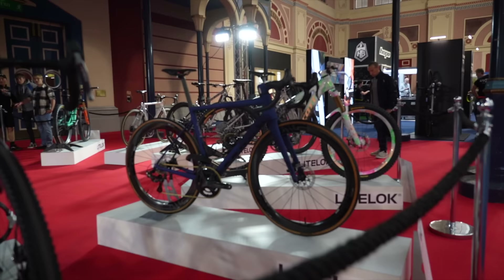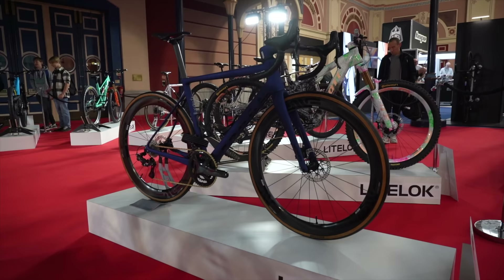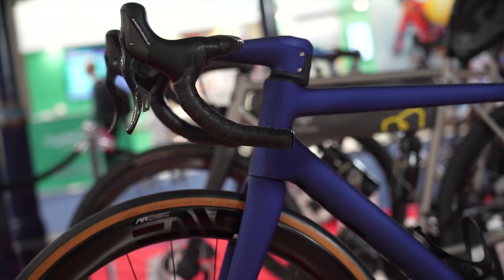Not far behind that bike is this brand new Spoon Customs Bars Disc. Spoon is a UK custom frame builder — they've been around for quite a few years and they usually specialize in steel frames. You might be familiar with some of their work; they've done some really nice bikes over the years.